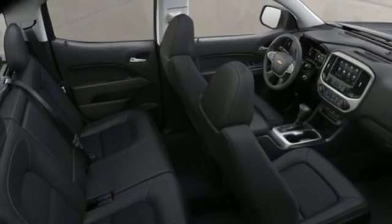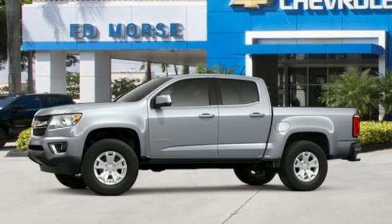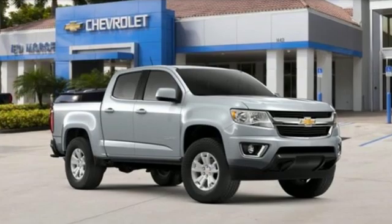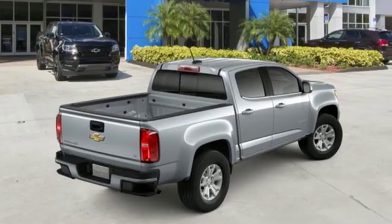Edmunds.com reports it has the size, the features, and the looks necessary to become the dominant truck in the compact class. Just don't mistake it for a midsize. Performance, value, durability — Chevy.